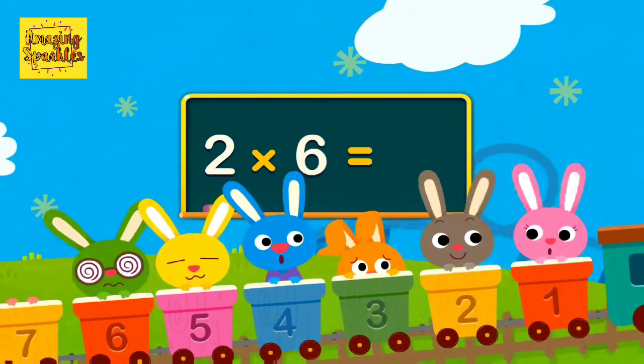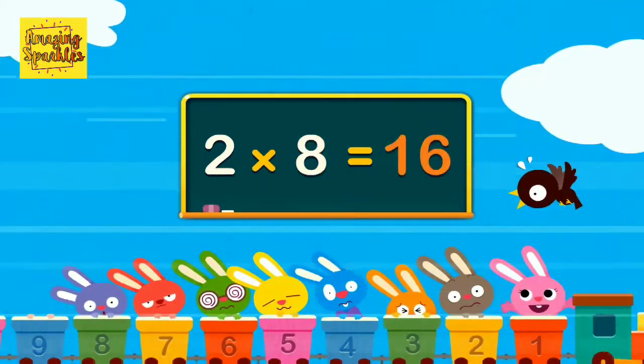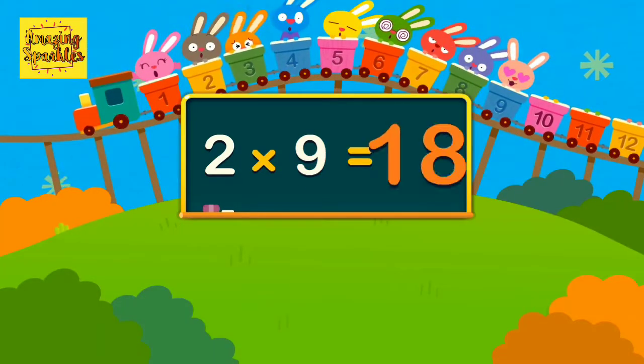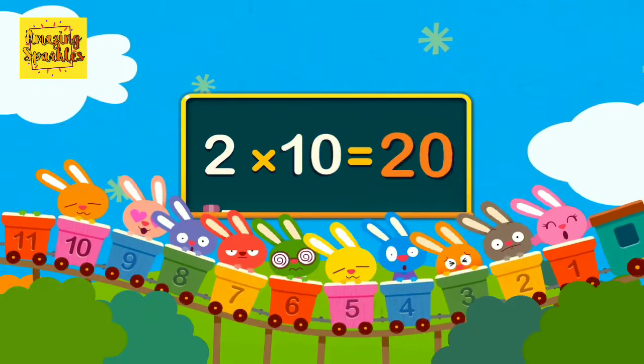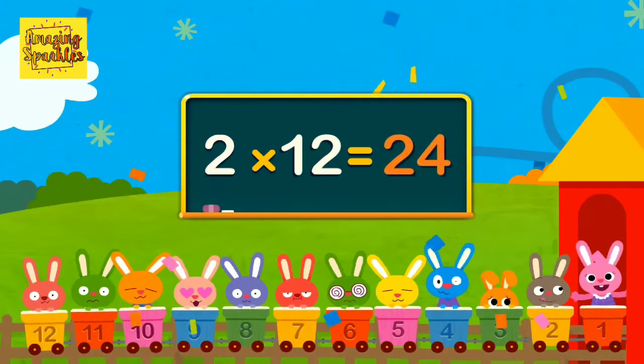Two times six is twelve. Two times seven is fourteen. Two times eight is sixteen. Two times nine is eighteen. Two times ten is twenty. Two times eleven is twenty-two. Two times twelve is twenty-four.